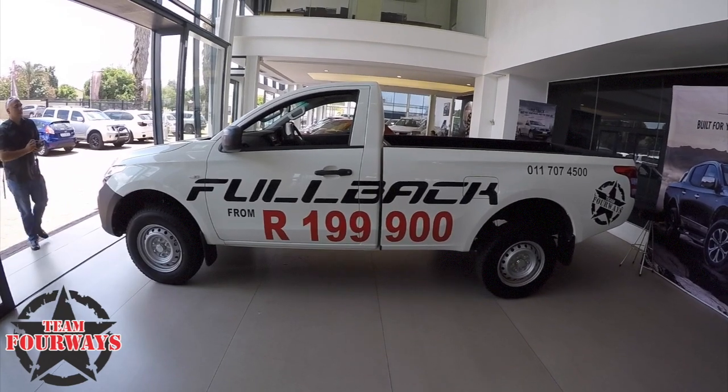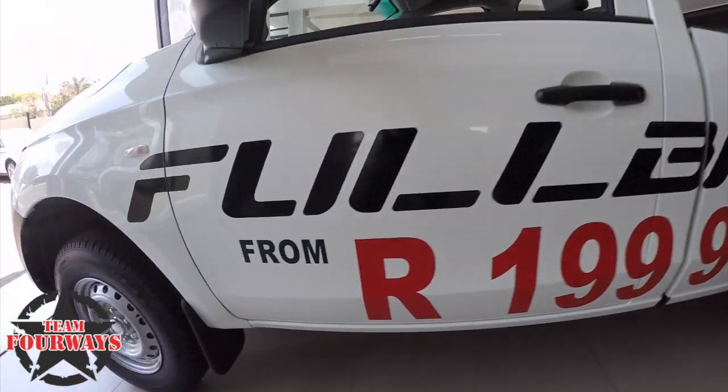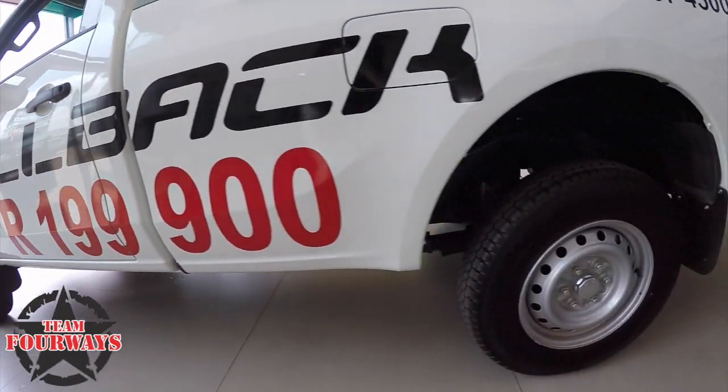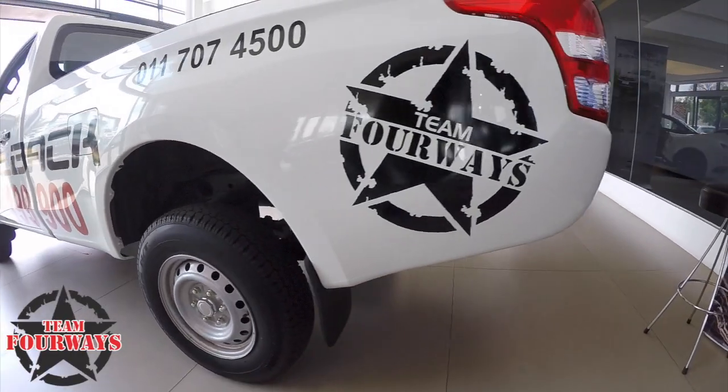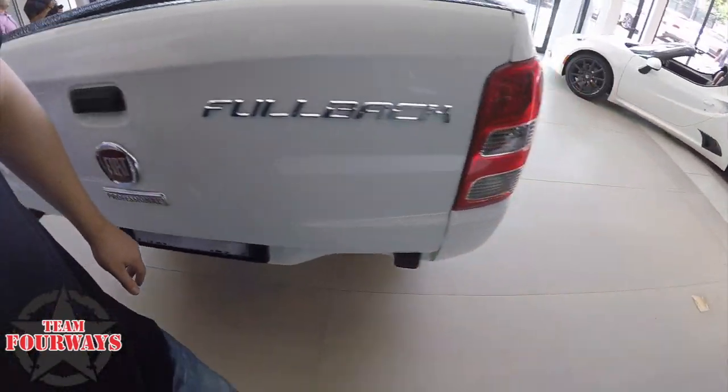We've got a fantastic deal running on them at the moment. We're doing the single cab — it's a 2.4 petrol and actually runs at just under 10 litres per hundred. We're giving this whole package away at 199,900 rand. It is a limited time offer deal.